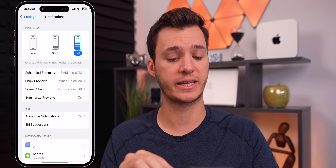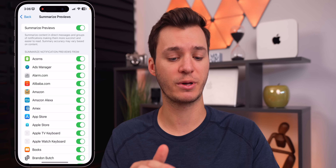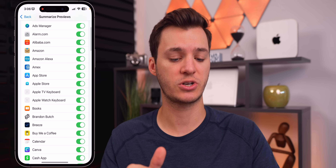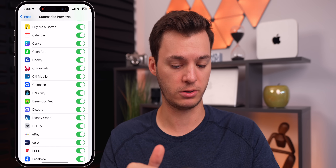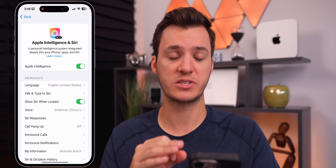In Settings under Notifications, there's a new 'Summarize Previews' option where you can disable notification summaries globally or for specific applications. Also, Apple Intelligence is no longer region-locked to the US — if your primary language is set to English (United States), you can now join the waitlist and access Apple Intelligence starting with beta 3, even if you live outside the US.